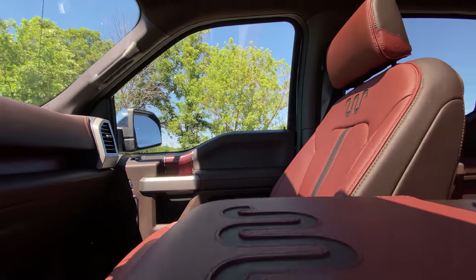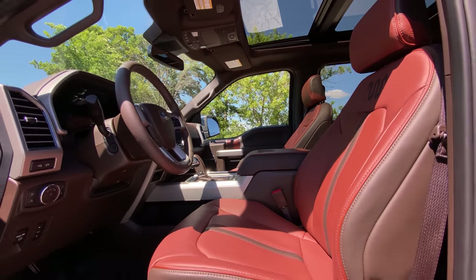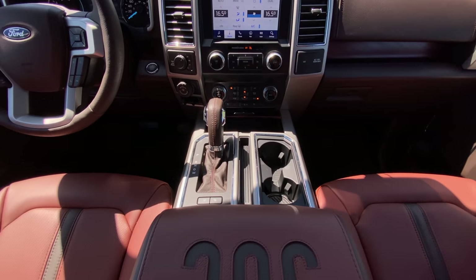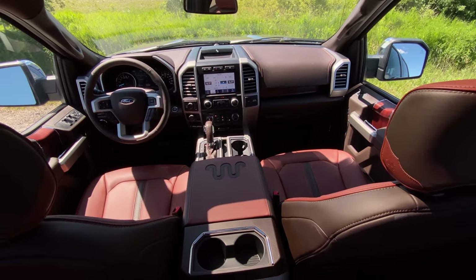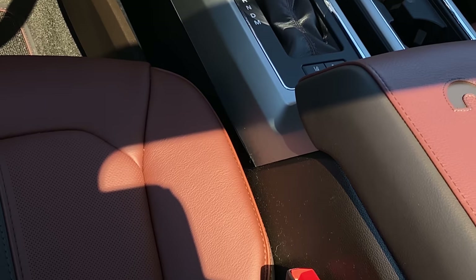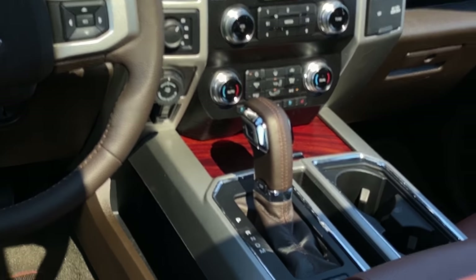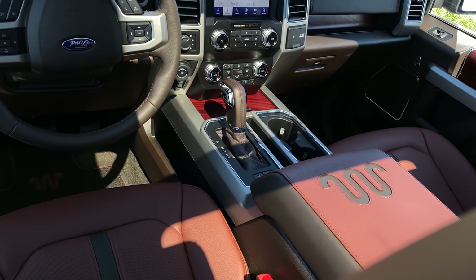Moving on to the interior — it's all brownish, which is cowboy-themed. Do you like this shade of brown? I hate it — it reminds me of dog poop or baby poop, it's just too reddish. I don't mind it as much — I think it reminds me of a baseball glove. We've got a couple other shades of brown to go with it, but nowhere near as good as the way Ram did it. The wood they have in here also looks kind of cheap compared to that Ram.